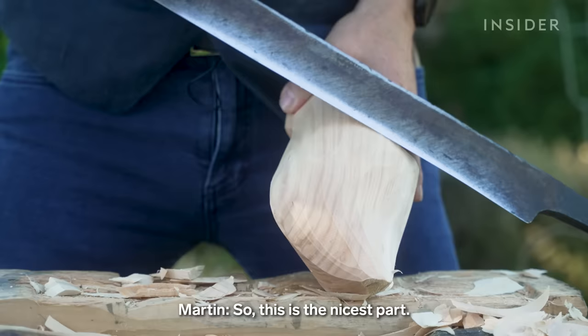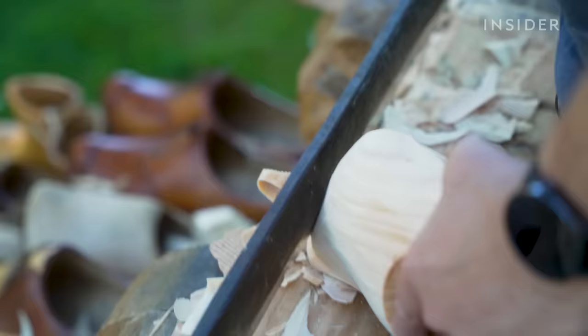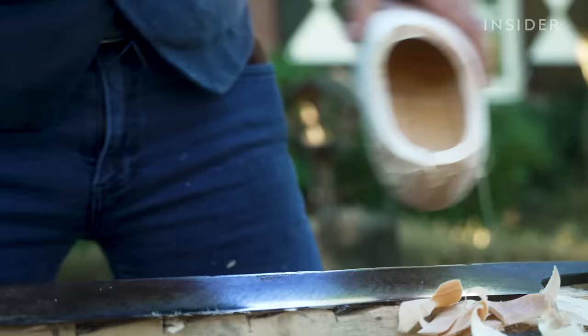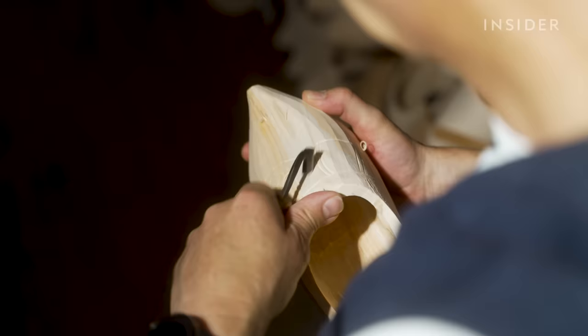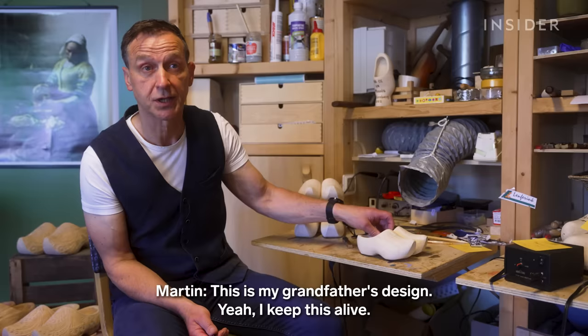Martin says 65% of the original wood piece is cut away. He burns the scraps to dry out his newly carved clogs. Each master clog maker etches in a design, sort of like a signature. The design Martin uses is his grandfather's, and he keeps that tradition alive.